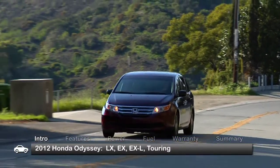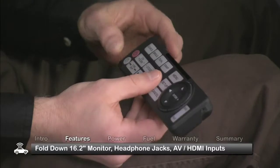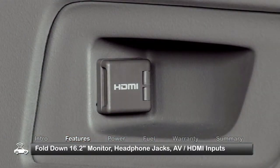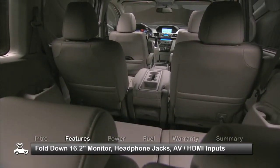The most prominent high-tech feature is the available fold-down 16.2-inch monitor capable of playing two movies side-by-side. Separate headphone jacks, AV inputs, and HDMI compatibility create a backseat entertainment experience that rivals some home systems.